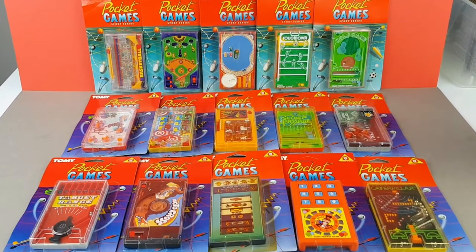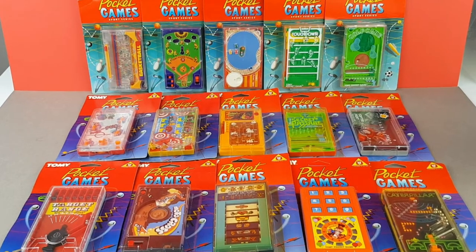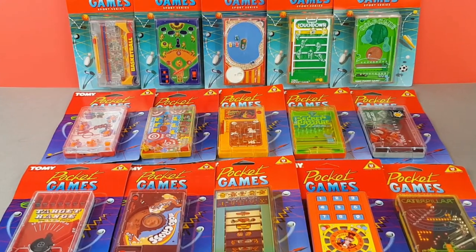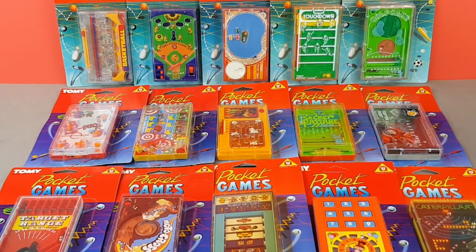So anyway, there they all are — the full set of 15. I do hope you enjoyed looking through those ones. If you did, please give the video a thumbs up and do consider subscribing for regular vintage Pocketeers action. I shall very much look forward to seeing you again very soon — bye!